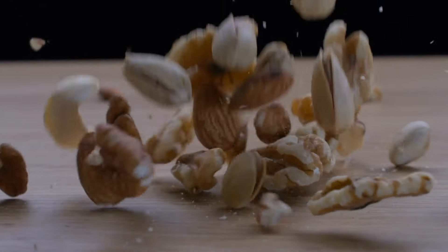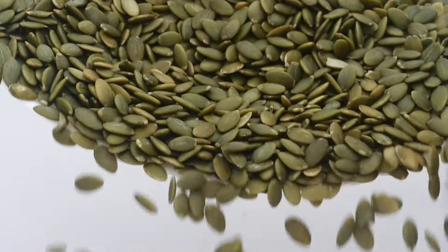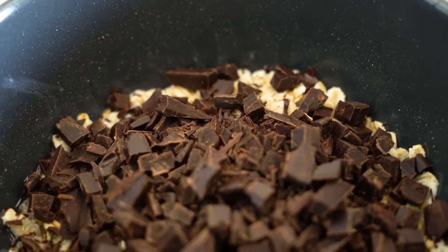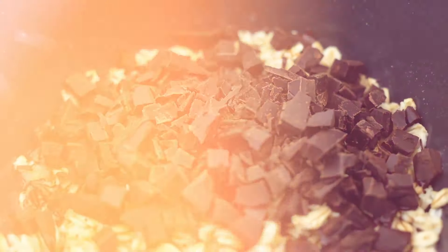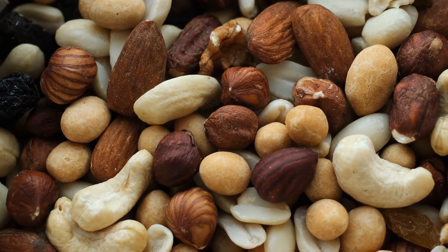Why not make your own trail mix by combining some of your favorites? Mix and match a few varieties, toss in some pumpkin seeds for a potent zinc boost, and if you're feeling fancy, sprinkle in some 85% dark chocolate. If you can't eat nuts, there's another fantastic crunchy treat coming up later.